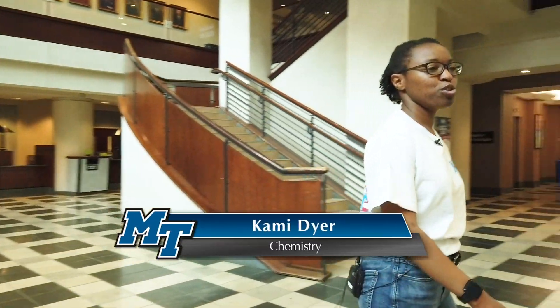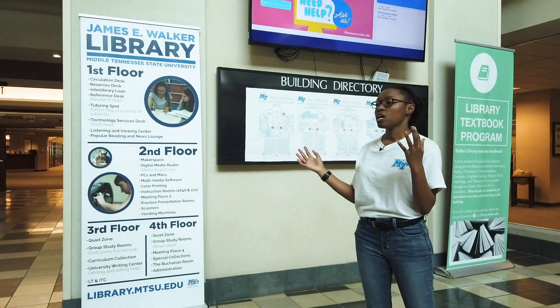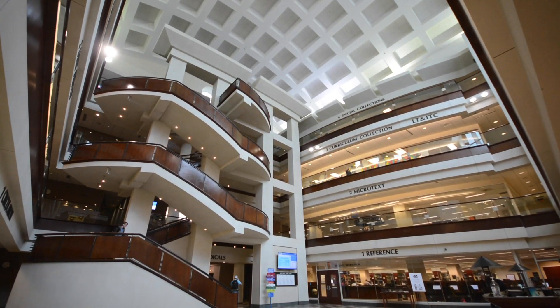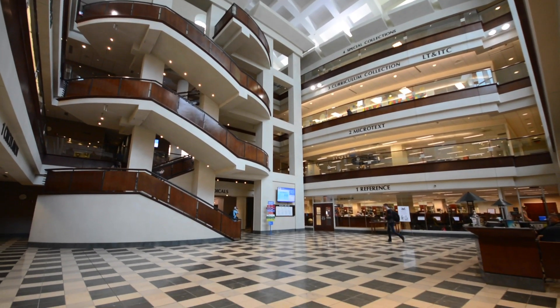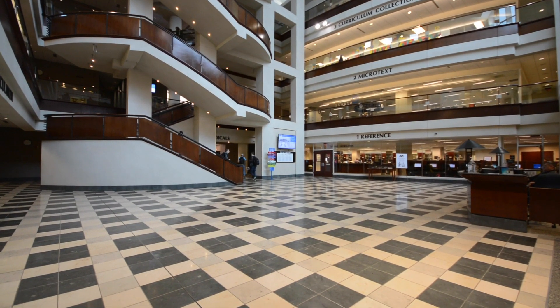Hello everybody. Welcome to our James E. Walker Library. This is our most high-traffic building on campus. We have lots of students coming through here, especially during exam time. There are students all through here in all of the nice study spaces with all of our whiteboards throughout the building. I'm going to take you floor by floor on the different resources that we have in here.